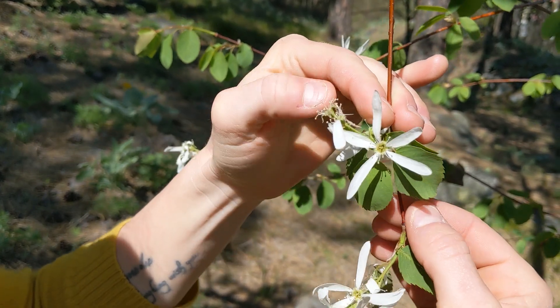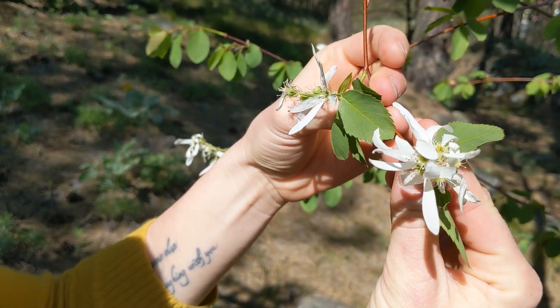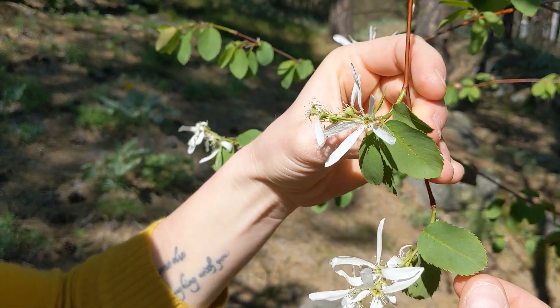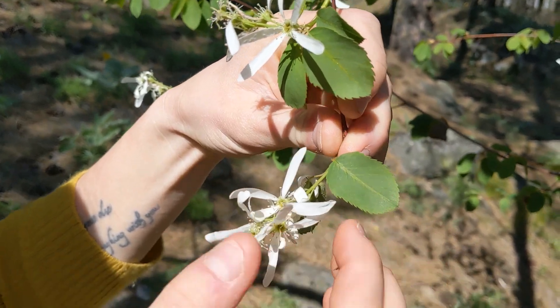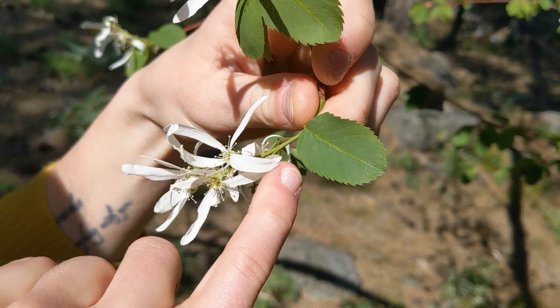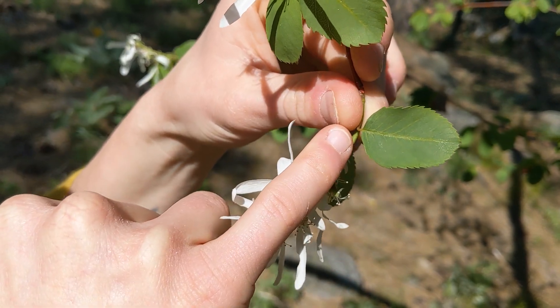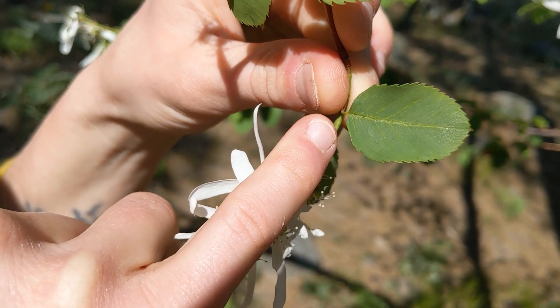What you can see on the branches are several flowers in a clump. And then the leaves — they're pretty small, they're oval shaped, and as you can see on the edges, it is serrated. However, at the very base of the leaf, it is not serrated.